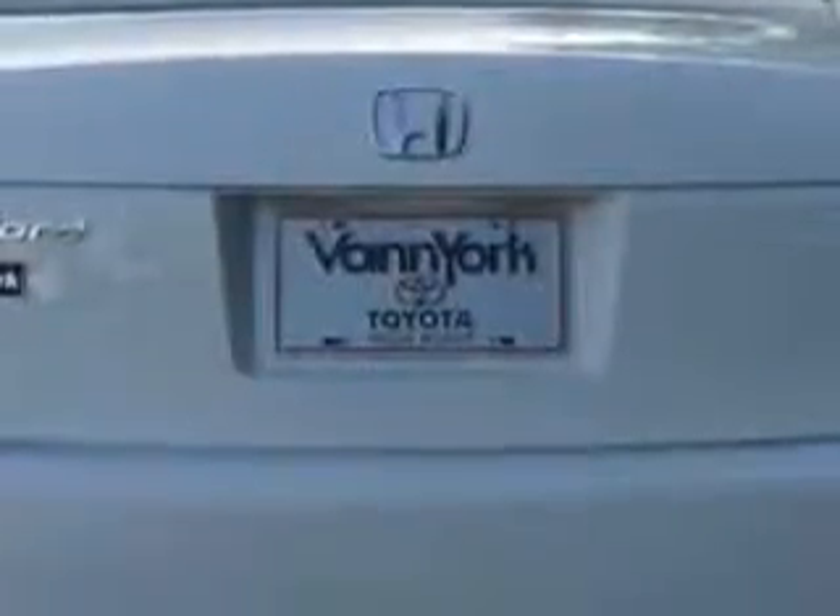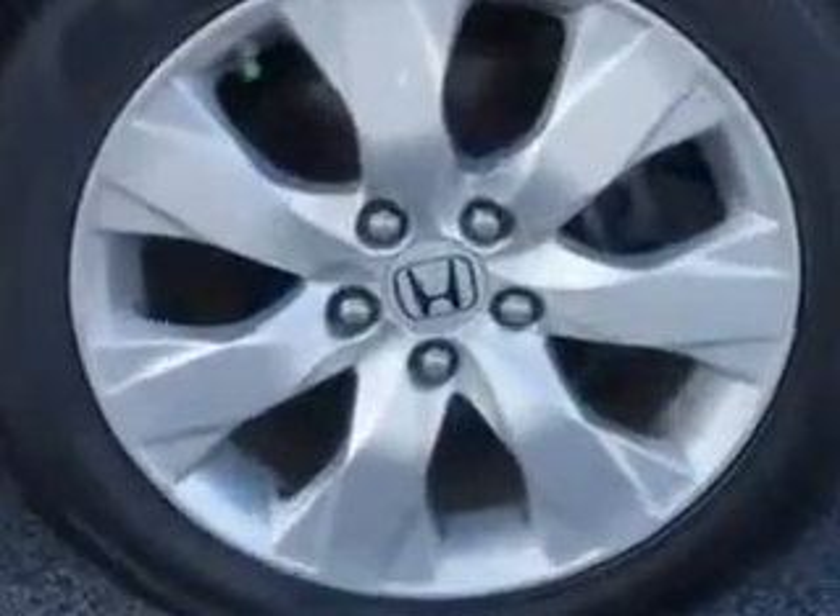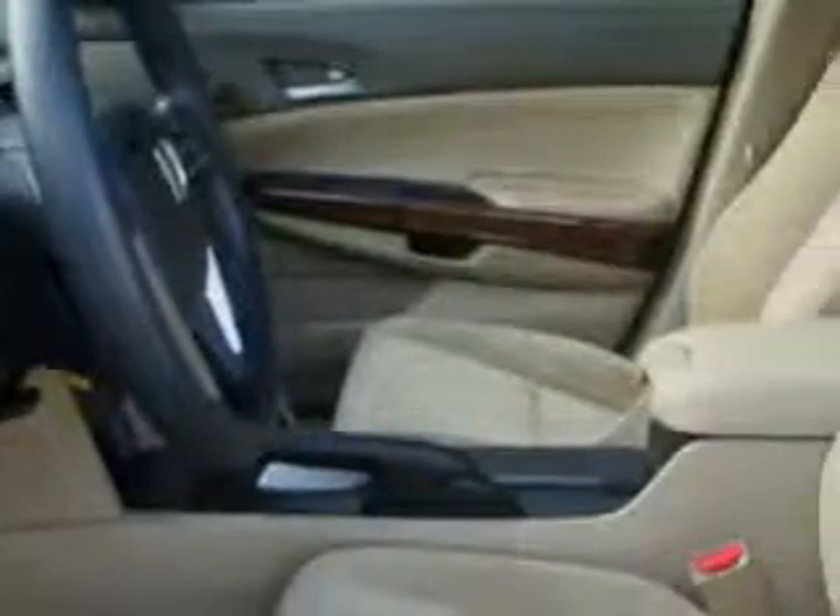Enjoy an exceptional 31 miles to the gallon on this great car, with features like remote power windows, multi-function steering wheel, theft deterrent system, heated exterior mirrors, and much more.